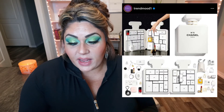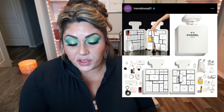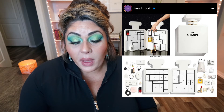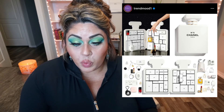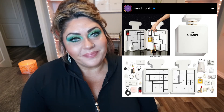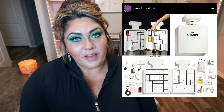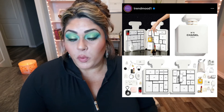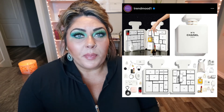Speaking of advent calendars, if you're in the market for a very high-end one or want to give one as a gift, Chanel released their 2021 Advent Calendar — the Number Five Limited Edition. It includes makeup, perfume, and accessories in a 24-day calendar for $825. Definitely going to pass, but if you're into luxury and Chanel, or want to give a really expensive, nice gift, it may be perfect.